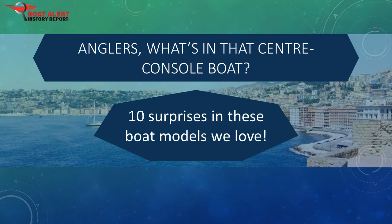A center console boat has a helm station mounted near the center of the boat. They are generally open and have a variety of propulsion systems, but generally it will be an outboard engine.